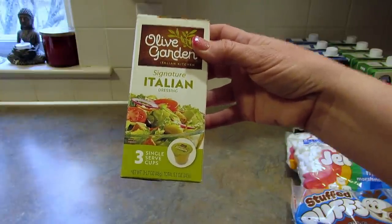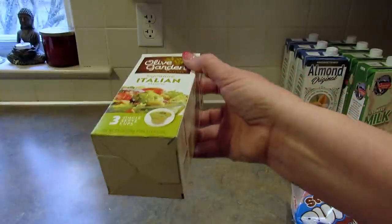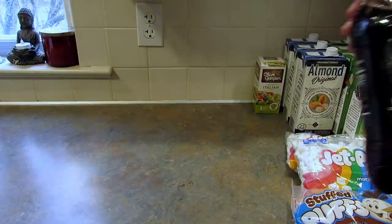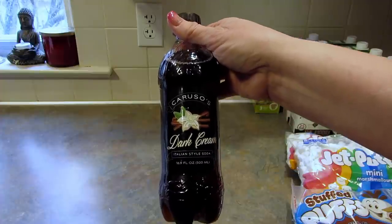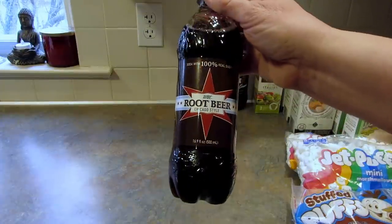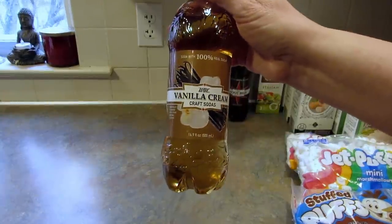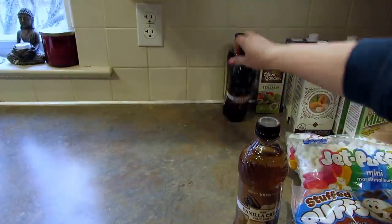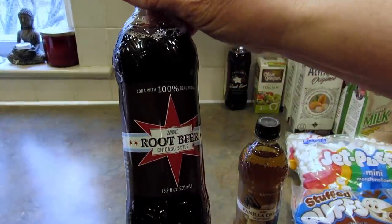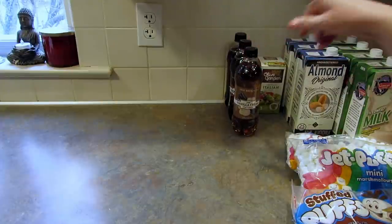These are at a local store — the Olive Garden Signature Italian Single Serve Cups. This is really great for when you're on the go, so I grabbed two of these. Then I found these Caruso's Italian style sodas. I got the dark cream. These are for the kids to try. I also got root beer and vanilla cream. Oh wait — different brand. The root beer is WBC. So I got the root beer and the cream soda. Those are craft sodas.